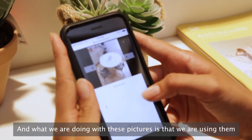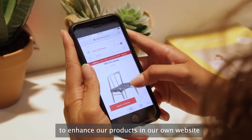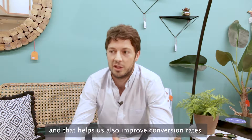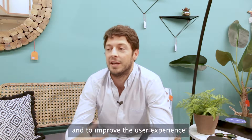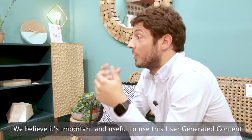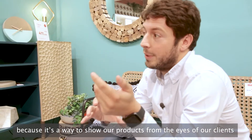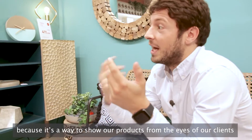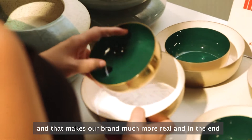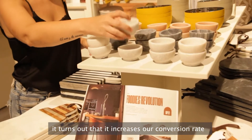What we are doing with these pictures is using them to enhance our products on our own website. That helps us improve conversion rates and improve the user experience. We believe it's very important and useful to add this user-generated content because it's a way to show our products from the eyes of our clients instead of the eyes of the brand. That makes our brand much more real, and in the end it increases our conversion rate and improves our user experience.